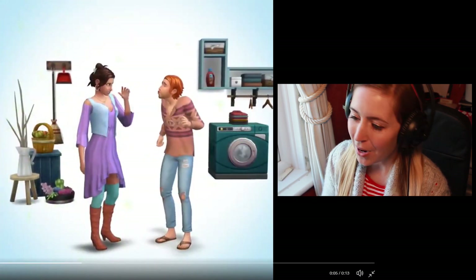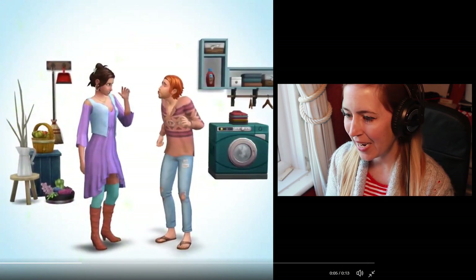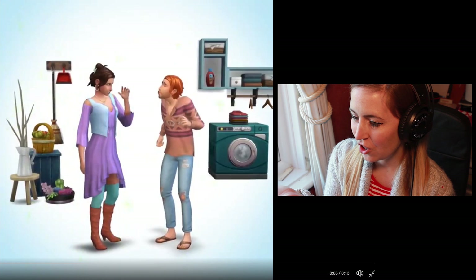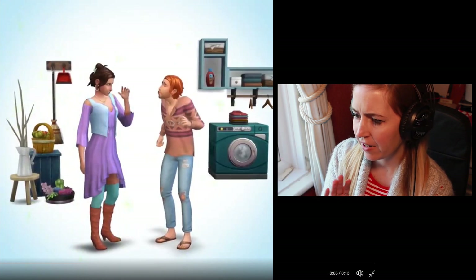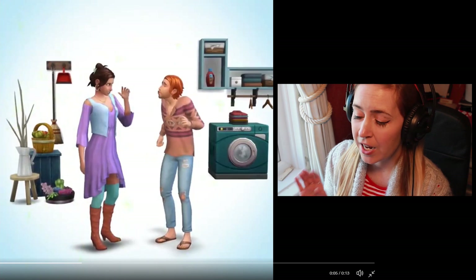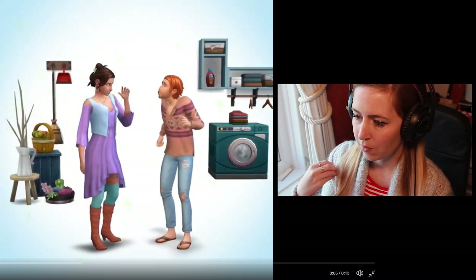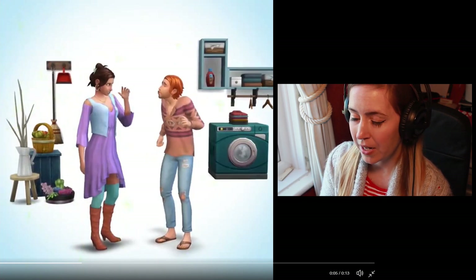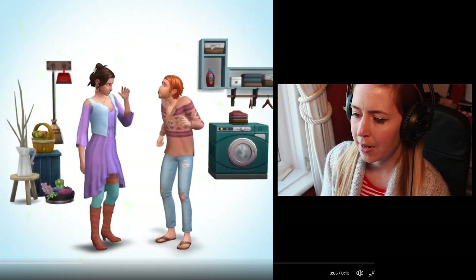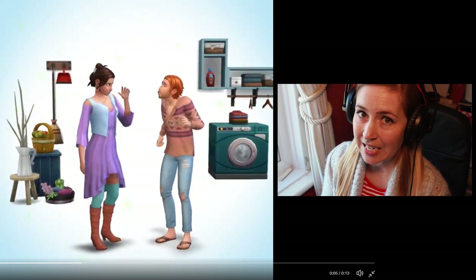Then it shows a little bit more from this pack. So you've got the detergent up there, a washing machine - quite a wide washing machine - some piles of laundry, lots of fodder, perfect for a stuff pack with obviously some interactive objects which is what we now get with The Sims 4, and also some general cleaning items.